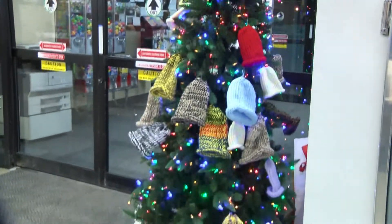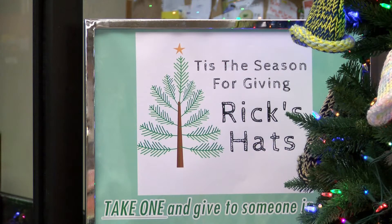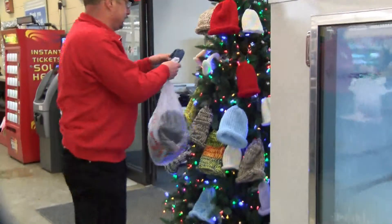Elmer's employee Richard Dubois heard about an elderly man in New York who knit hats just to give them away to those in need. He thought it would be a great idea for the UP.